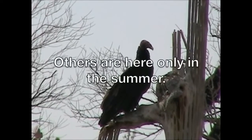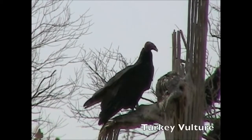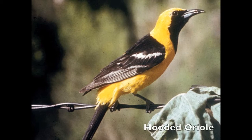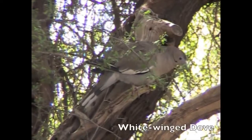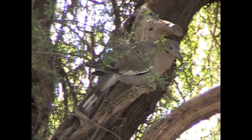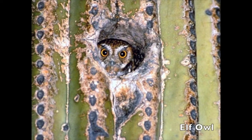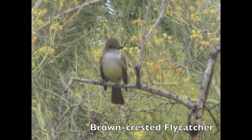Others are here only in the summer: Turkey vulture, Hooded oriole, White-winged dove, Elf-owl, and Brown-crested flycatcher.